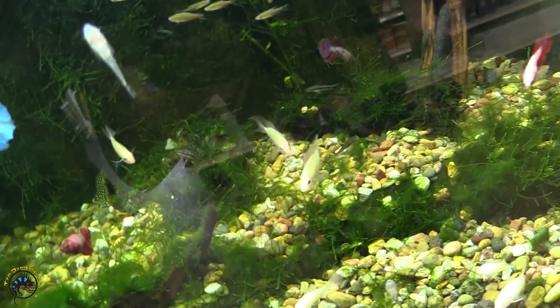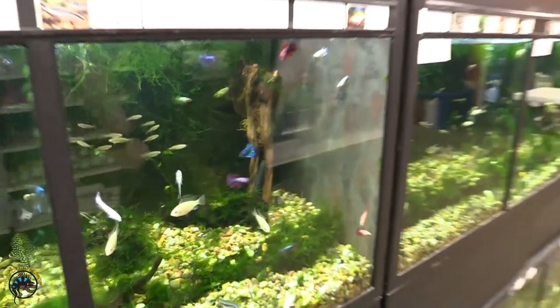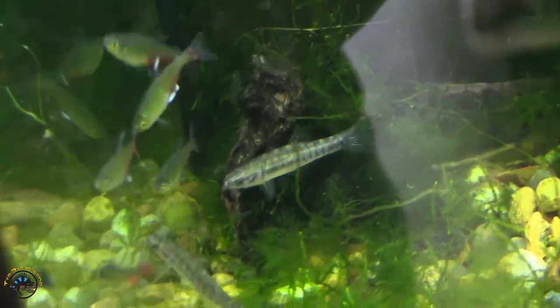I did get back in some Daniel glowlights and then some gold rams. And then in the tank to your left Heather, I did get in some empire gudgeons — it looks like I got in all females. There's one going across the middle there. They all appear to be female, because the males usually have really big top and bottom fins.